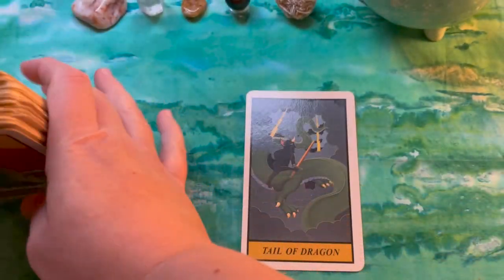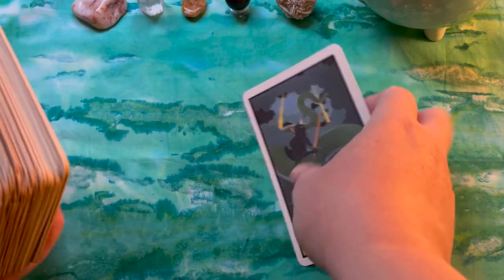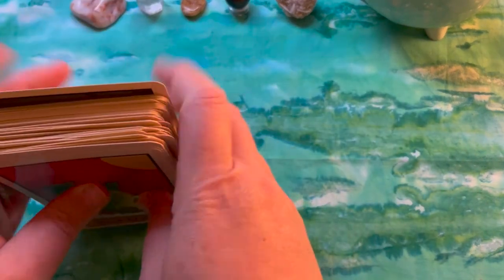And that again is the 12 Constellations Tarot by Kaichi Kano.